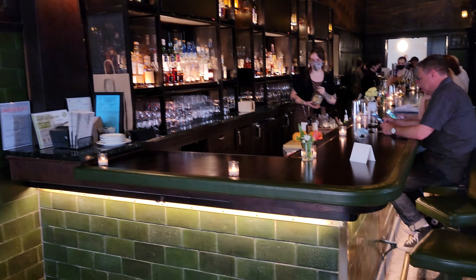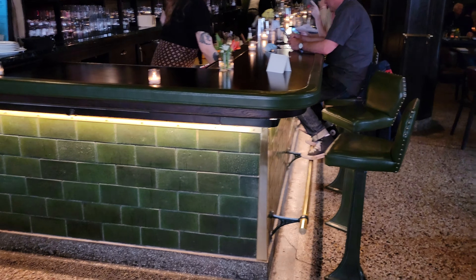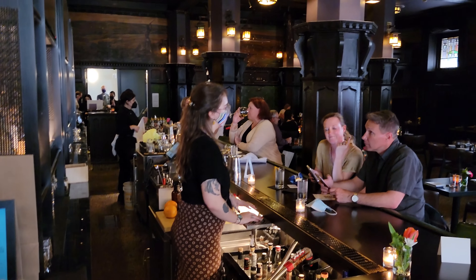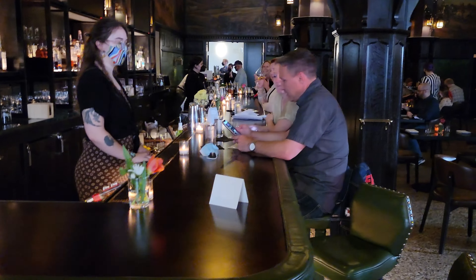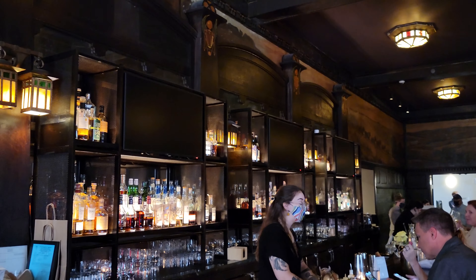They don't have draft beer, but they have beer in bottles. Very cool place, nice ambiance. The food is very good, the drinks are very good, the staff is very nice. Great place to get a drink, have some appetizers, and enjoy a night.